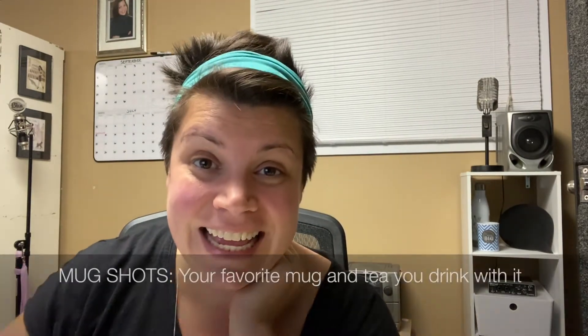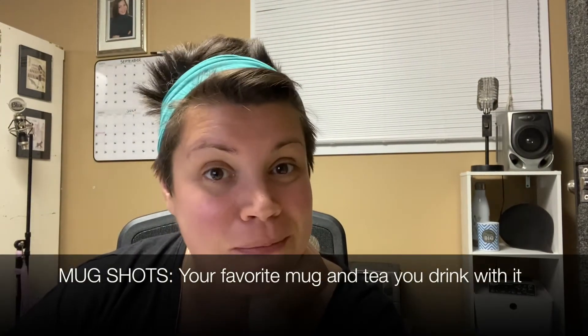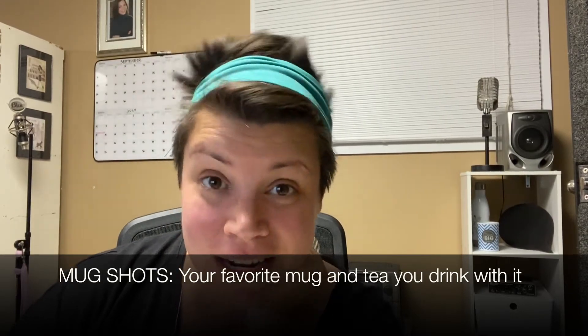If you are new to Tea Together Tuesday, it is the brainchild of two fabulous tea ladies — Jan with Tea with Jan and Kimberly at Tea is a Wish blog. The prompt this week is brought to you by Tea is for Travel, and I will be sure to link everybody's social down below. The prompt today is mug shots: your favorite mug and your favorite tea to drink out of that mug.